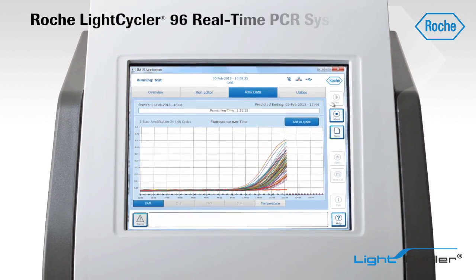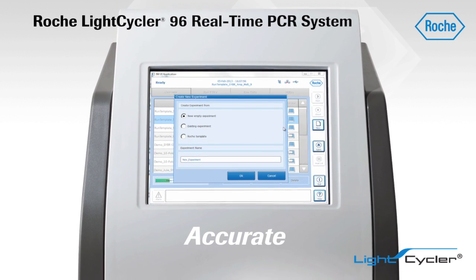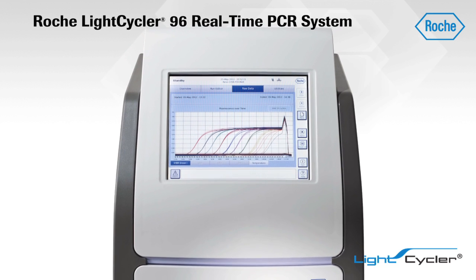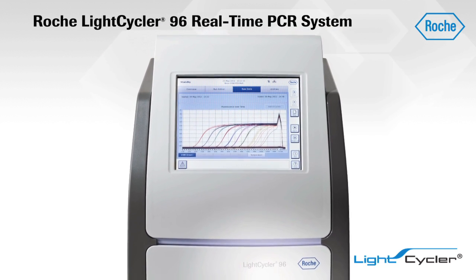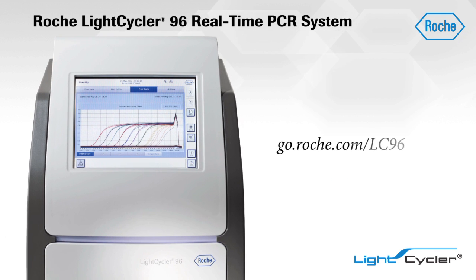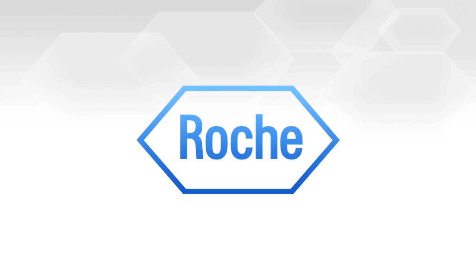Rely on the innovative and intuitive LightCycler 96 system to obtain the accurate and reproducible data you need for today's challenging research demands. Now the quality and reliability of Roche real-time PCR systems are within everyone's reach.